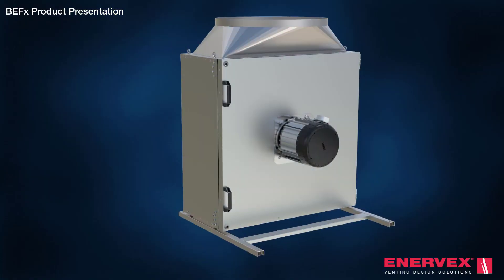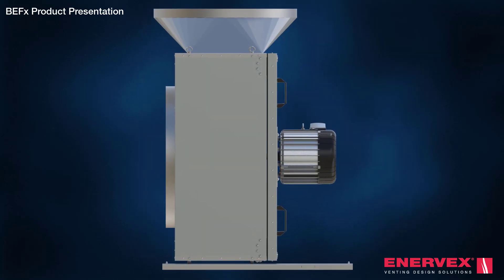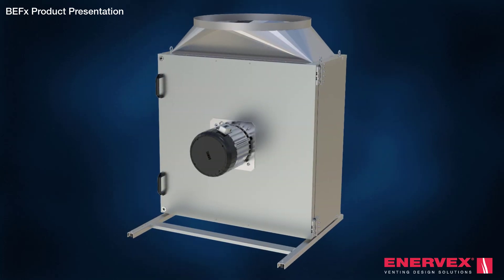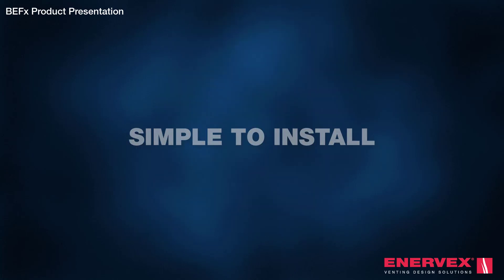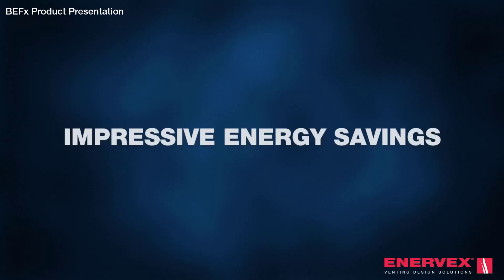Meet the BEF-X. It may look like an ordinary box fan, but the BEF-X is anything but ordinary. It's a simple to install variable speed building exhaust fan that provides unmatched performance and impressive energy savings.